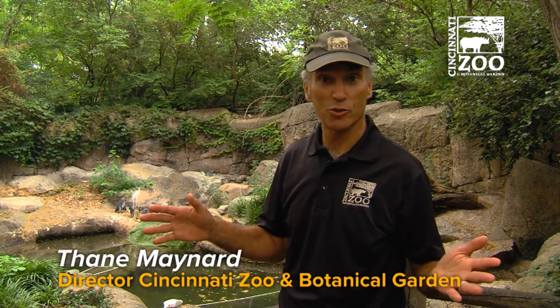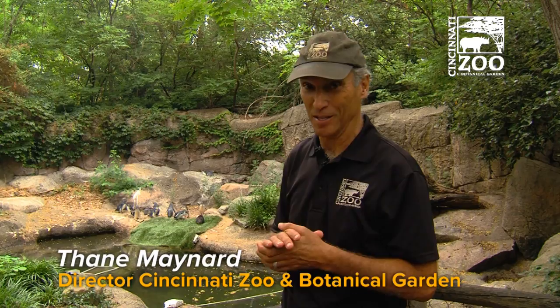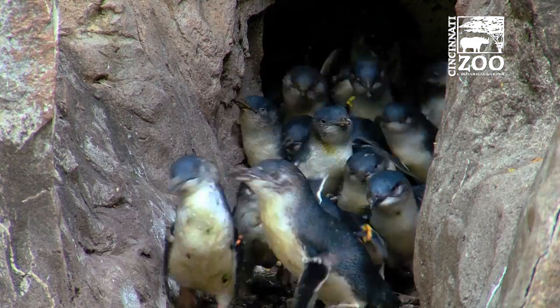When you visit the zoo and see animals, you might think, well, that's simple — they just sit around. In fact, sometimes there's research going on to make sure that we're giving them the very best care we possibly can. In this case, it's our little penguins.